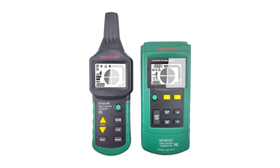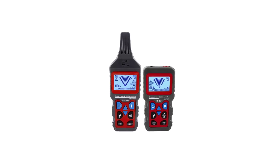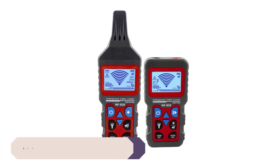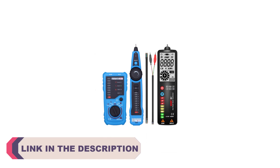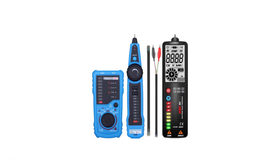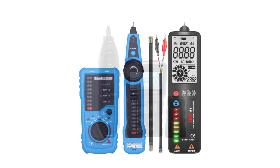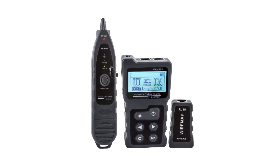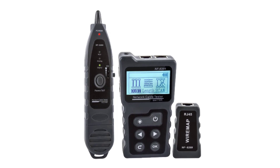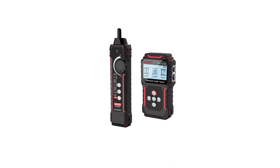When it comes to working with wire and cable installations, having a reliable and efficient wire cable tracker tester is essential. These handy devices help electricians, technicians, and DIY enthusiasts to accurately locate and trace cables, identify faults, and ensure smooth connectivity. With a wide range of options available on the market, choosing the best wire cable tracker tester can be a daunting task.